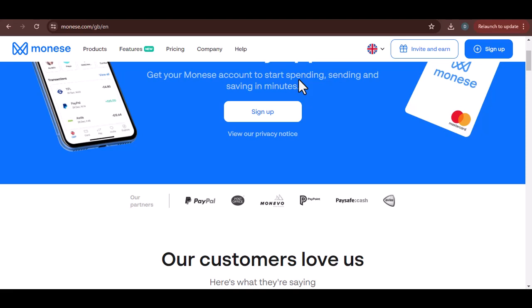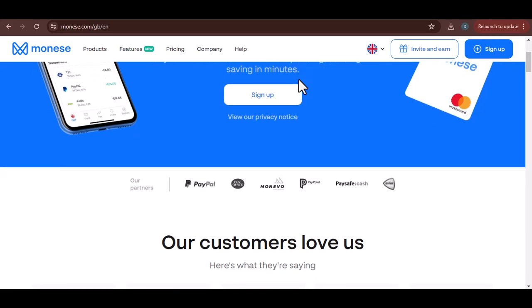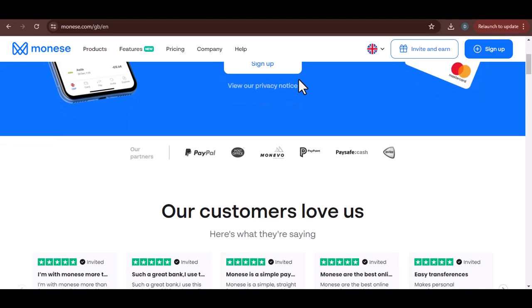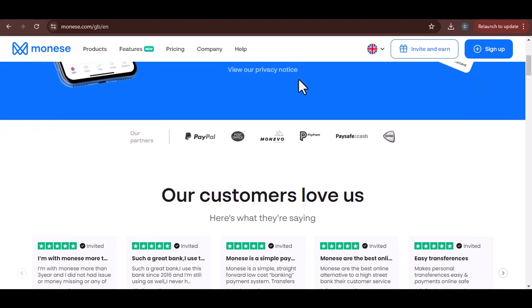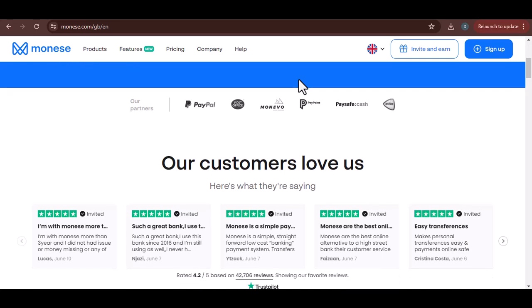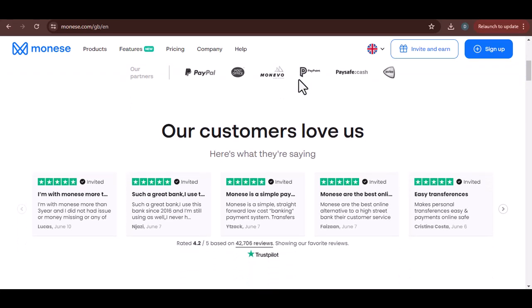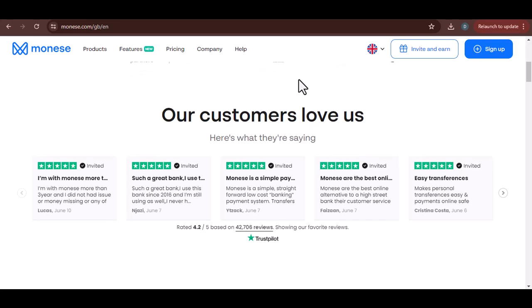Now, I know what you're thinking. It's a card — it should work everywhere, right? Well, not quite. While we'd love to say you can use your Manise card to buy a coconut drink on a secluded island, reality is a tad different. But don't worry, we're going to break it down for you.